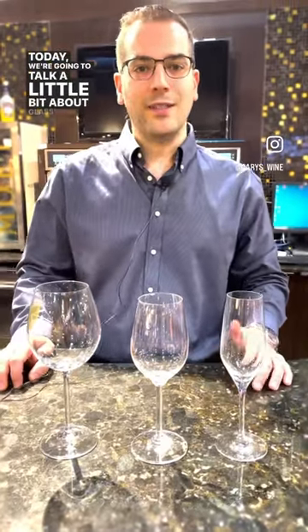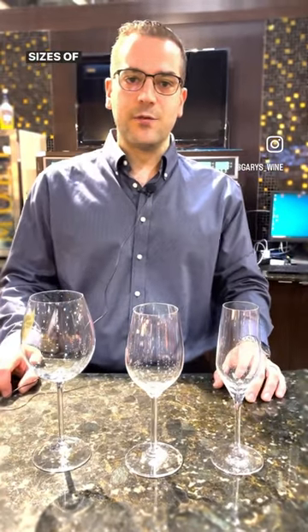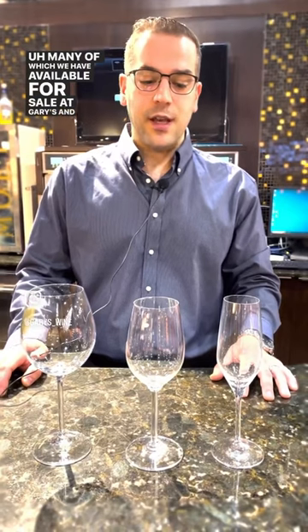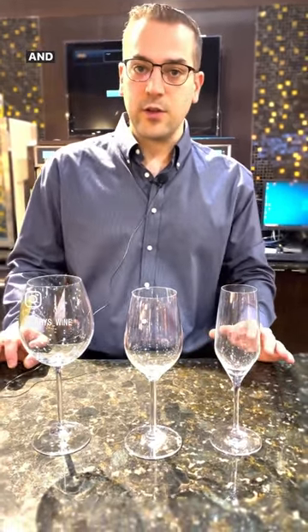Today we're going to talk a little bit about glassware. You can see that there are a variety of different shapes and sizes of wine glasses, many of which we have available for sale at Gary's. The shape of the glass actually does have an effect on the flavor and aroma of the wine.